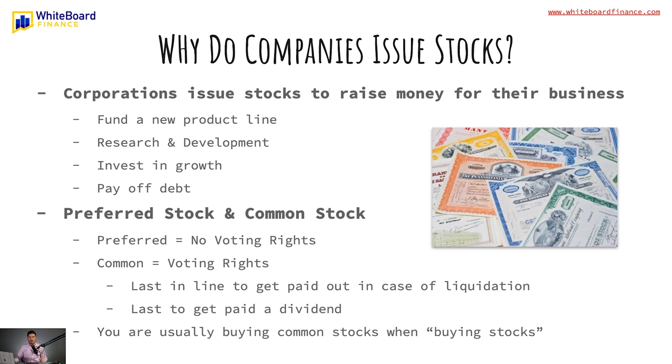There is a difference between preferred stock and common stock. With preferred stock you have no voting rights; with common stock you do have voting rights. However, with common stock you are last in line to get paid out in case of liquidation — if a company goes bankrupt and has to sell everything, you may not get paid out. You are also last to get paid a dividend. When you're a complete beginner buying stocks, you are typically buying common shares.